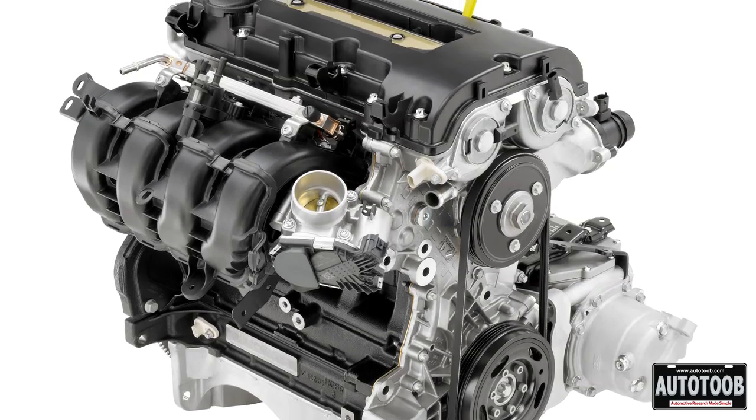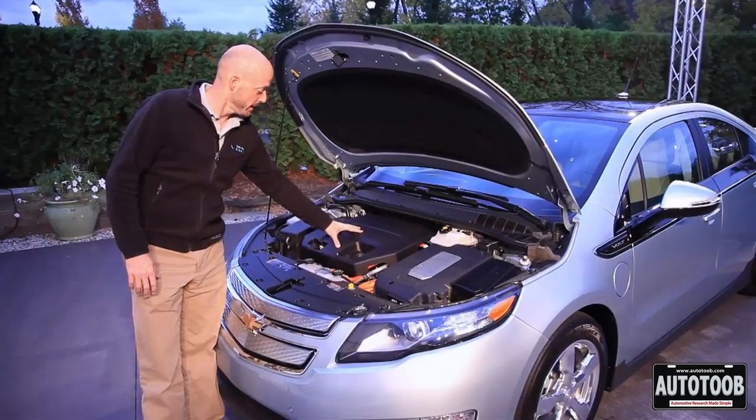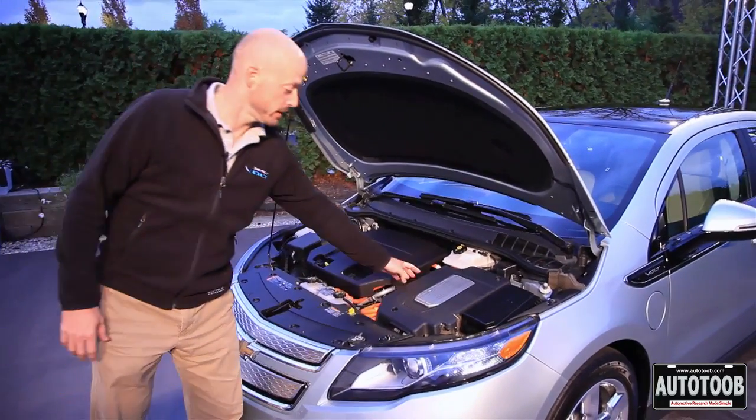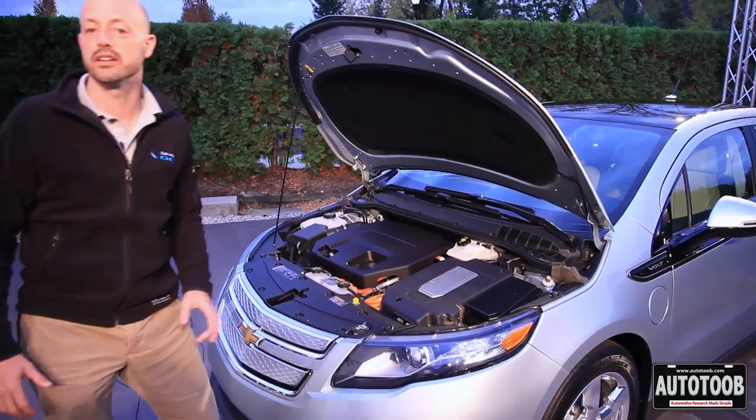After those 40 miles it switches over to a gas powered engine generator right here, which provides some mechanical and electrical power to the drive unit which is right underneath here, to power this vehicle an additional 310 miles.